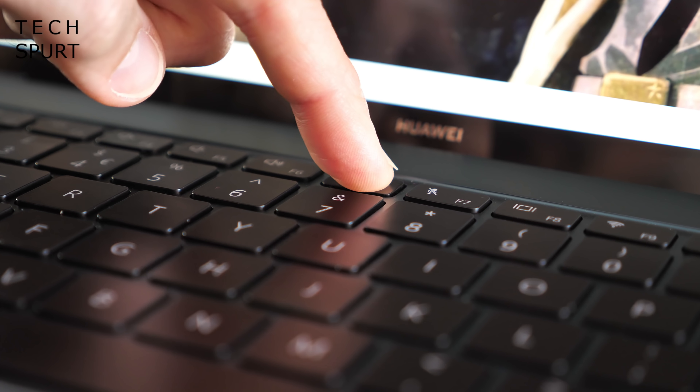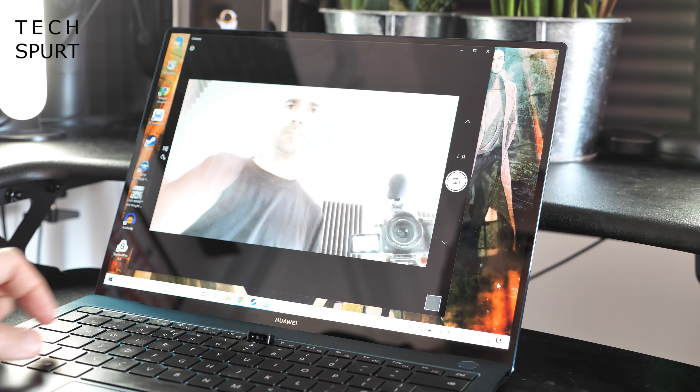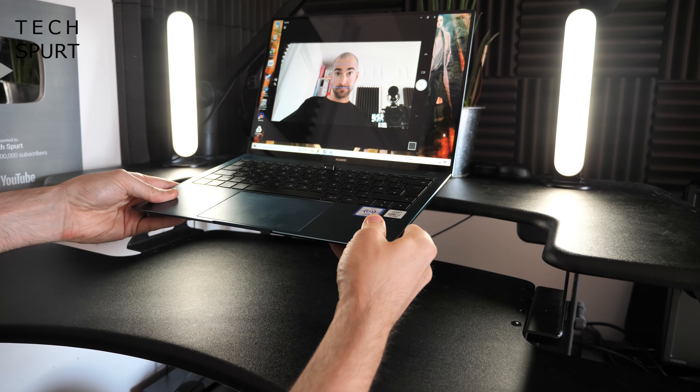Huawei has amusingly squirreled away the webcam in that row of function keys to keep the screen bezels nice and skinny. The only problem is that on most desks your video call companions will mostly end up staring at your neck unless you prop the MateBook up on a few books.